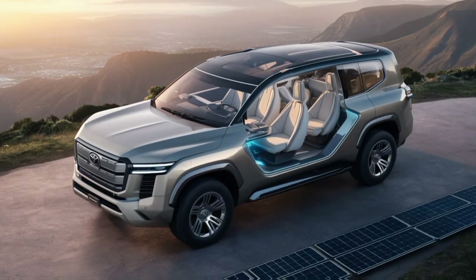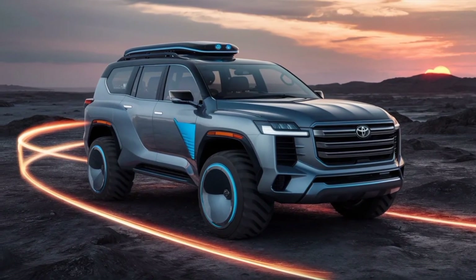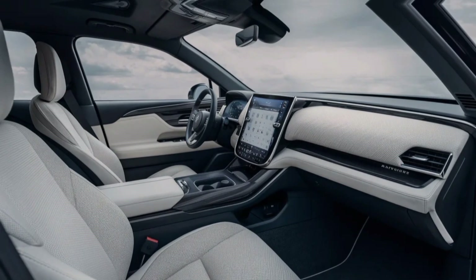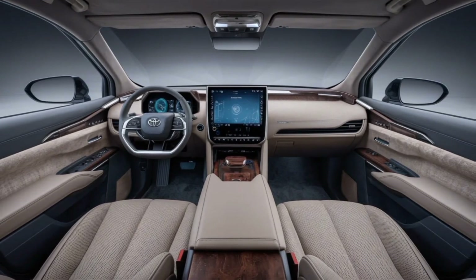Now, climb in and get ready to be surprised. Yes, the Land Cruiser is known for its toughness, but this interior is pure luxury. We're talking about premium materials everywhere you touch, from the supple leather seats to the soft-touch dashboard. The design is clean and functional, with all the buttons and knobs perfectly placed for easy access, even when you're bouncing down a rocky trail.